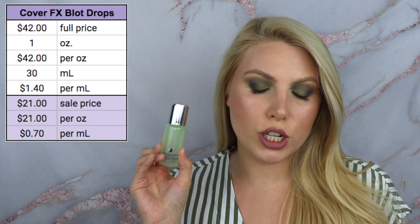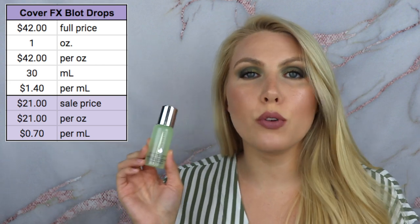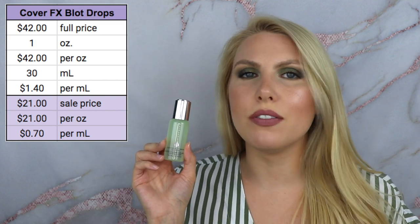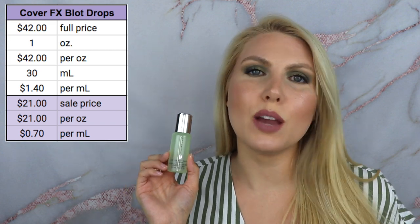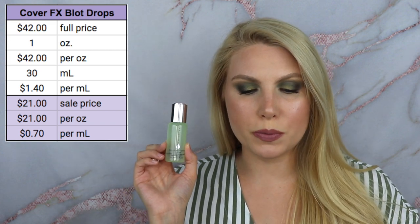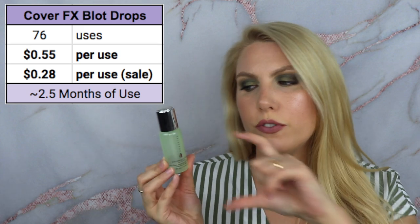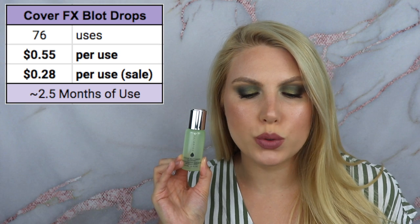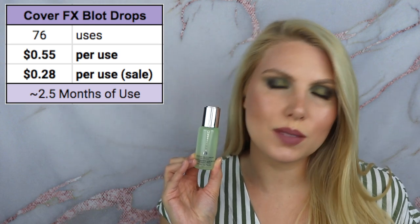Let's get started. I'll have a little visual over here to show you the numbers. The Cover Effects Custom Blot Drops is $42 full price for one ounce, making it $42 per ounce. It's 30 milliliters, making it $1.40 per milliliter. Currently on the Cover Effects website it's on sale for $21 — half off — and Cover Effects has these sales pretty often. I got it for half off, so for me it's $21 per ounce and 70 cents per milliliter. This took me 76 uses to finish — 76 full dropper-fulls — costing 55 cents per use, or 28 cents per use on sale.